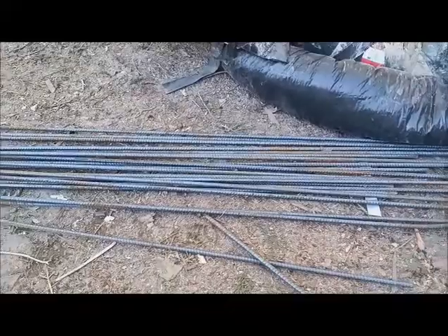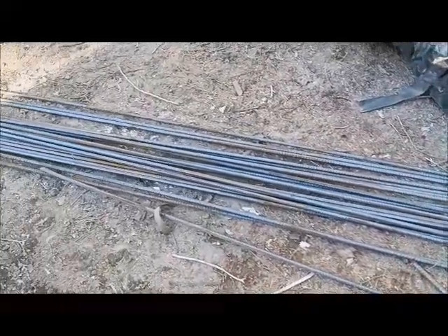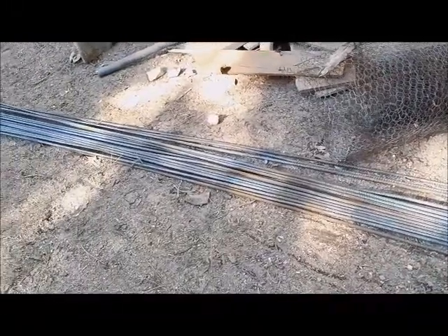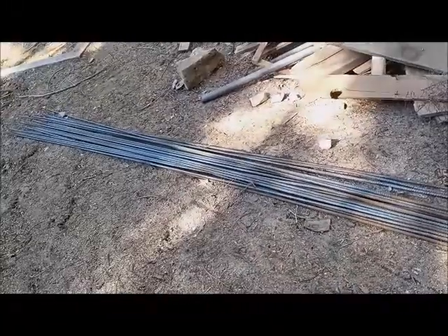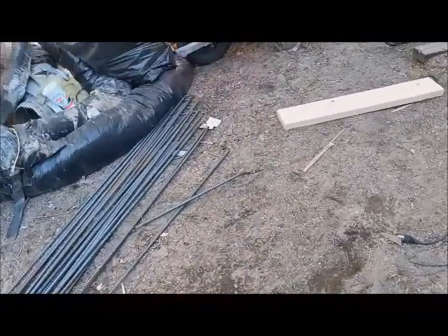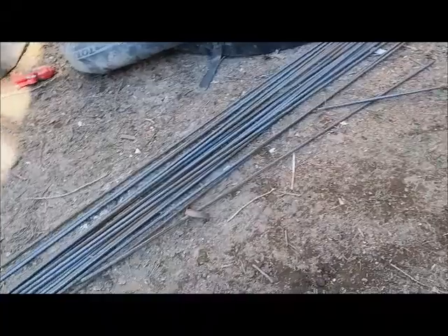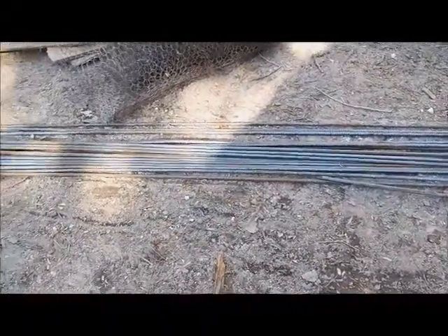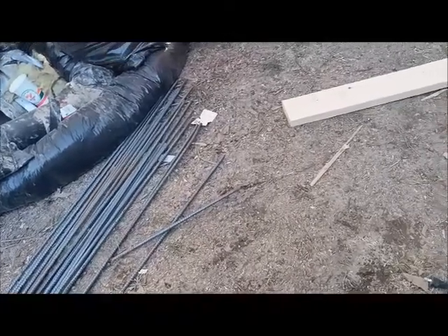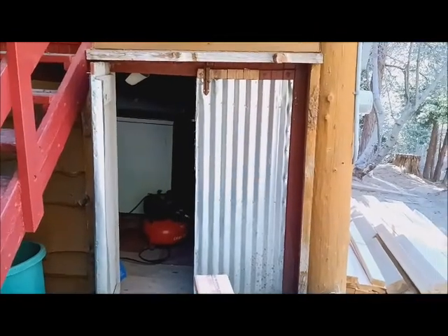That's the air compressor running in the background. What you're looking at here is the steel that goes in the footings inside the concrete — 20-foot lengths, quite a bit of it. It basically acts like a band around a barrel: it keeps the concrete from coming apart or moving. It'll be in tension and won't allow the concrete to separate, so this work we're doing will outlast all of us.